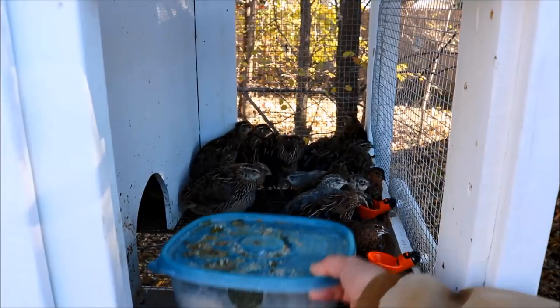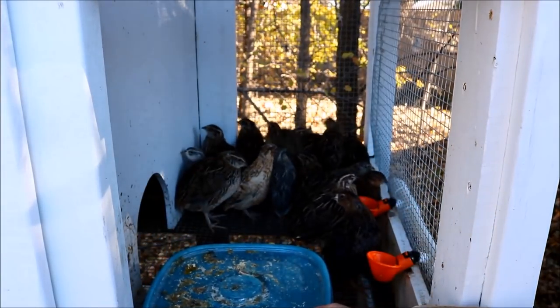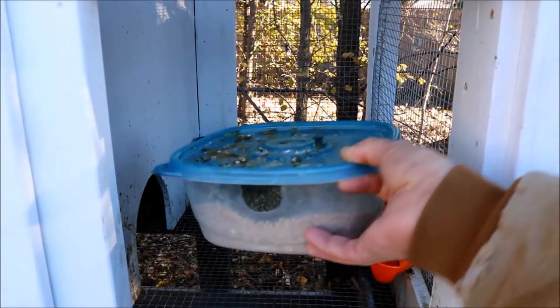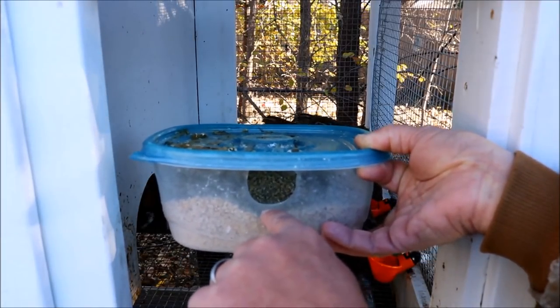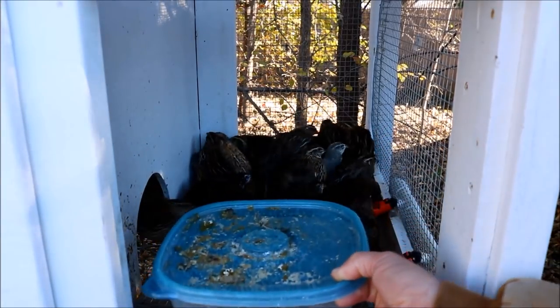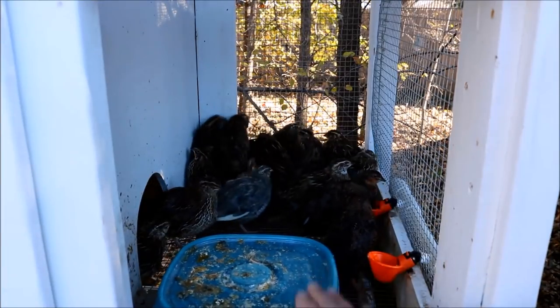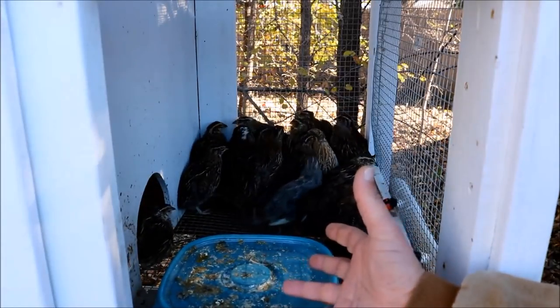One thing I will say about your feed costs is it is going to vary significantly depending on what kind of feeder you have and how much feed they waste. These feeders have worked very well for me — it's just a glide container with some holes cut in the sides, and I fill it up to about right there; it holds about 40 ounces of feed. I fill it up once a day for these guys and it really eliminates the feed waste. If you don't have this style of feeder and they waste a lot more food, of course your costs are going to go up.